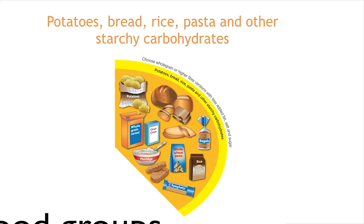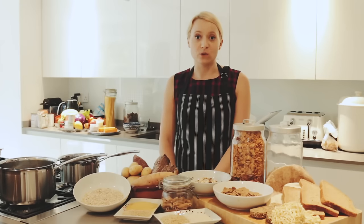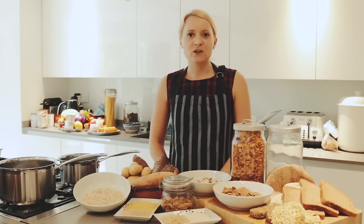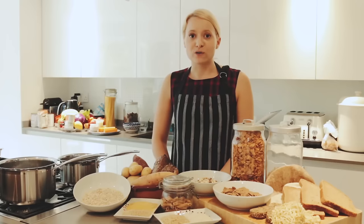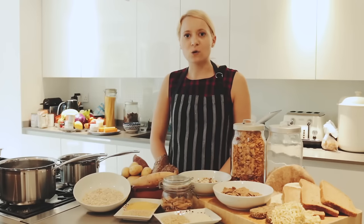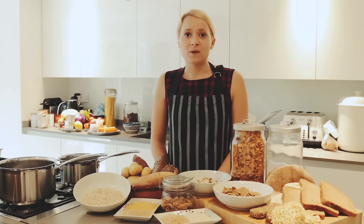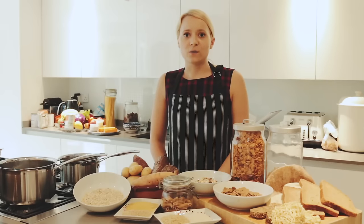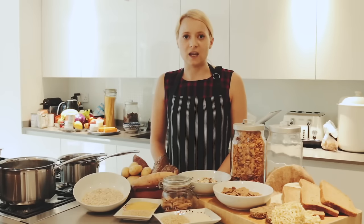Let's look at the Starchy Carbohydrates food group. Starchy carbohydrates form the basis of diets from all over the world — whether that's potatoes, cassava, yams, wheat products such as bread, pasta, or different grains such as rice, corn, bulgur wheat and couscous. They are a source of energy and also provide fibre and a range of vitamins and minerals such as B vitamins, calcium and iron. This is an important food group and should make up just over a third of all the food that we eat.